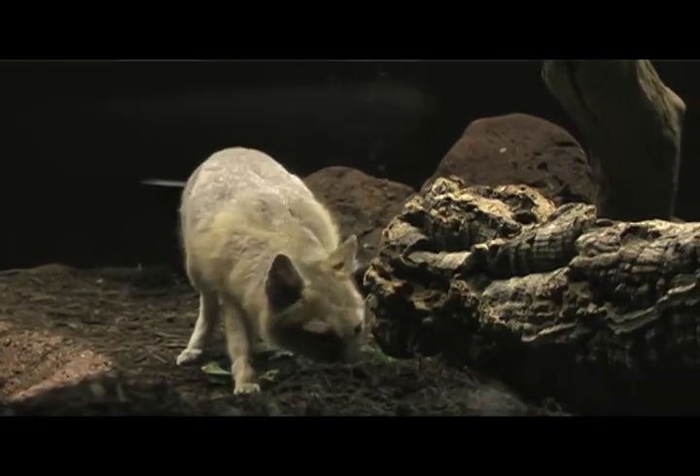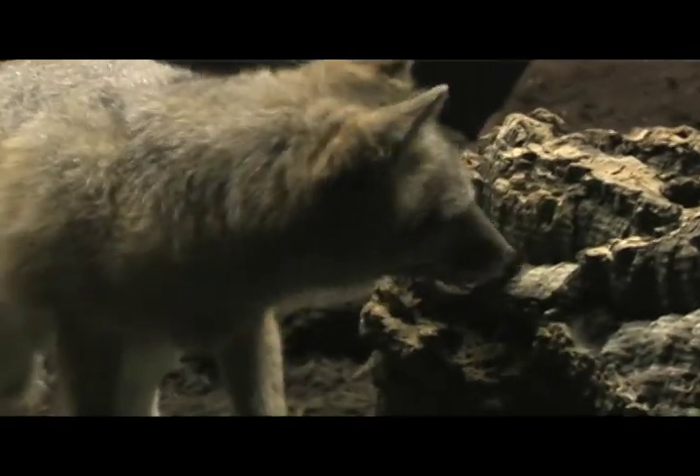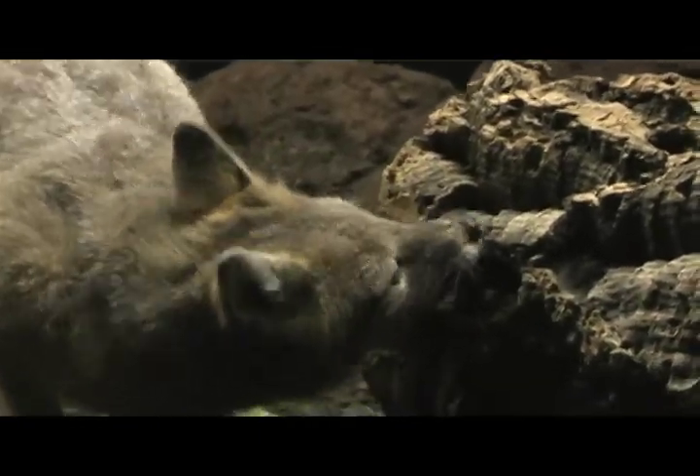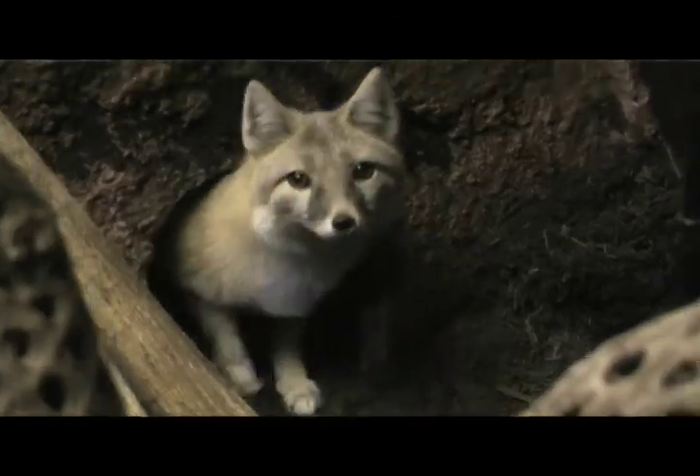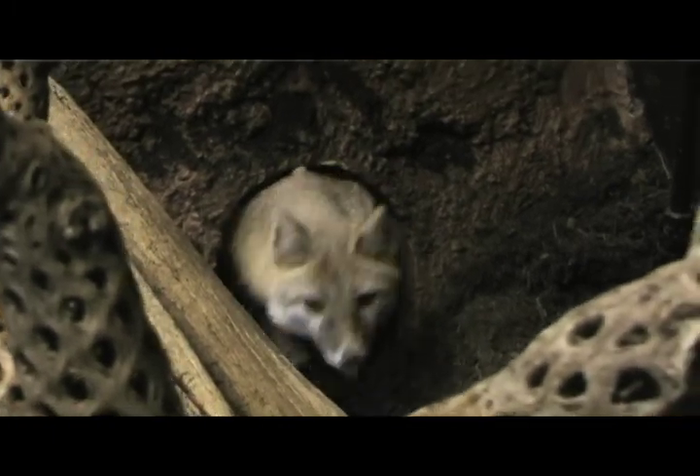Swift foxes are very scarce. At one point, a lot of the things that we did in the Midwest to try to control coyotes and wolves helped to deplete the numbers of swift fox. Their numbers are on the rise, especially in Canada, and we're hoping to see more and more swift foxes here in our country. Zoo America is part of a managed group trying to get more swift foxes back here in the United States.